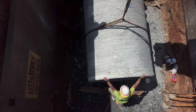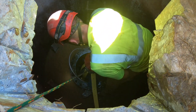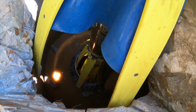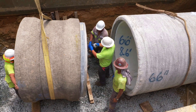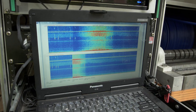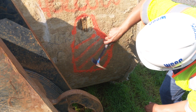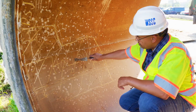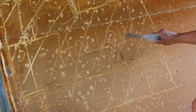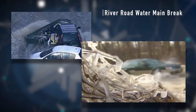Repairing and replacing these large mains must be strategic and methodical. Pipe Diver allows WSSC to maximize the service life of each one of these assets, and that saves a lot of money for customers. The information we gather from the inspection helps us to avert failures, and each failure on pipes this large comes with a tremendous cost.